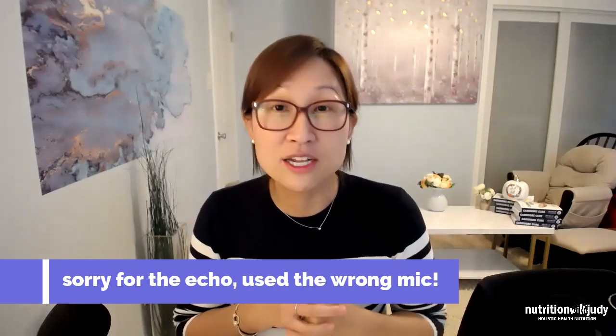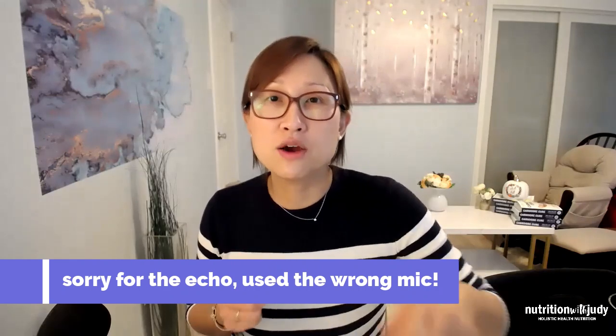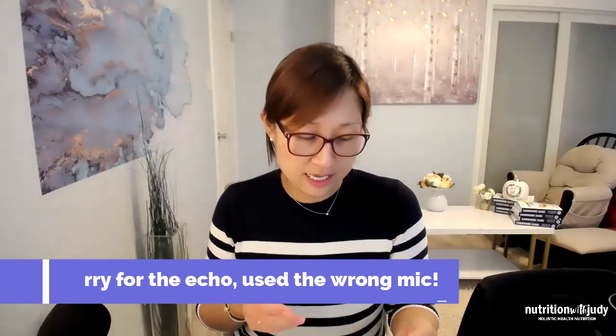I just wanted to get on here really quickly. In the video with Dr. Elizabeth Bryce, she is a big fan of iodine, and I know some people are a little bit wary of taking in more iodine in case you don't need it. So there is a kind of functional test that you can do at home — I give all the information to all my clients about this.